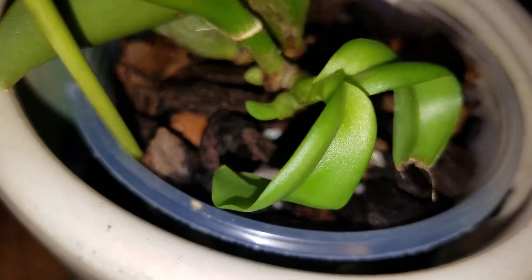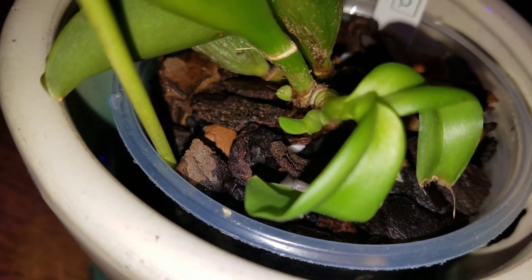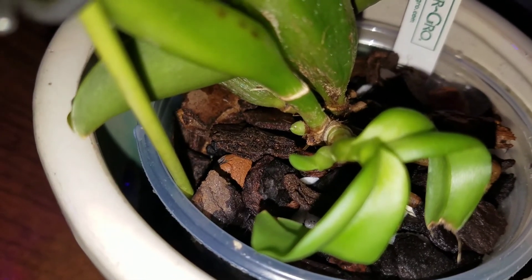It's actually grown probably a quarter of an inch over the last day or so since I released it from that sheath, so I think this one's going to be alright. Talk to you later. Bye!